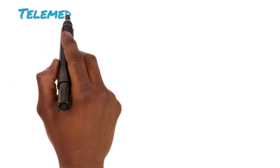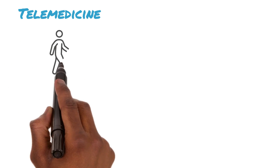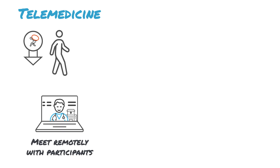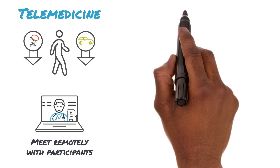Since IPF can significantly impact one's ability to complete everyday tasks, it is essential to minimize participation burdens in your study. By utilizing Signet's telemedicine solution, you can facilitate virtual visits between participants and clinical staff when in-person assessments are not necessary, reducing travel for participants while providing an easy way for sites to check in with them.